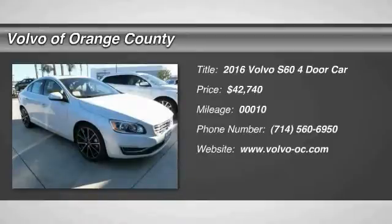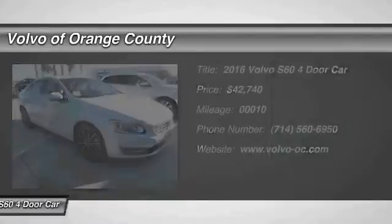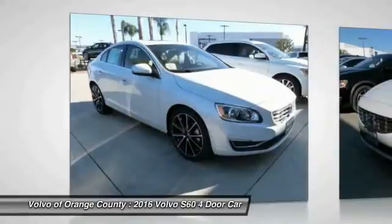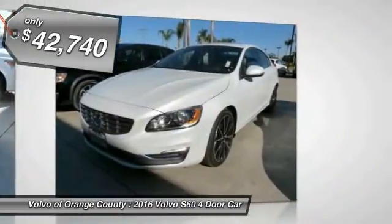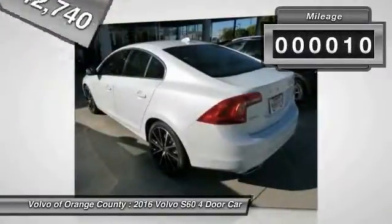2016 S60, downright shameless with the affection it shows for curves. The Volvo S60 is waiting for you and is priced below $45,000. This vehicle has less than 100 miles.